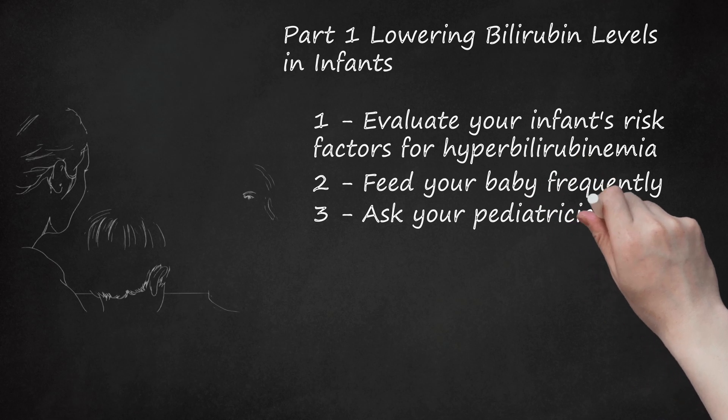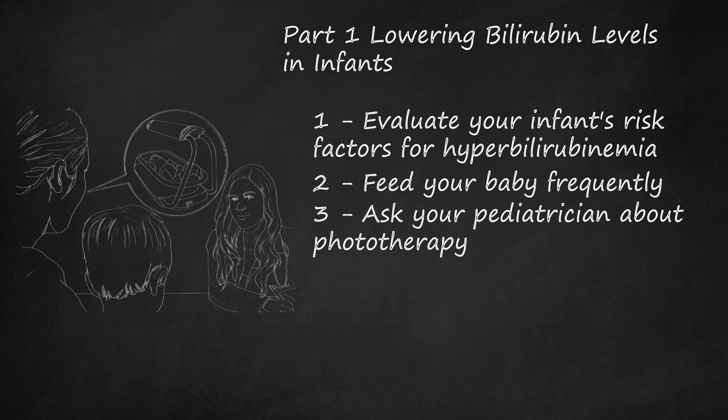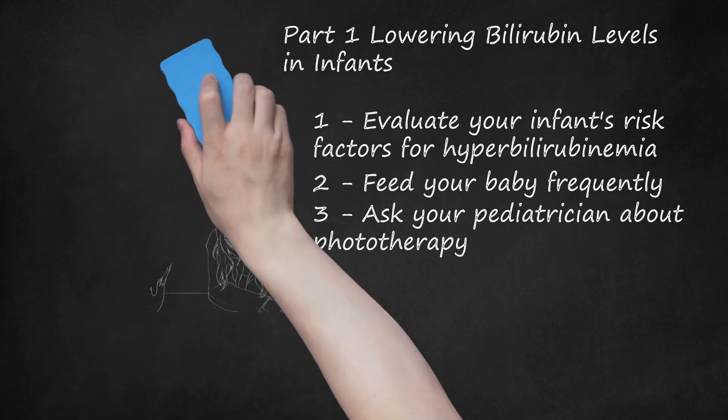Step 3: Ask your pediatrician about phototherapy. Phototherapy involves exposing the infant to light in the blue-green spectrum. The light waves pass through the baby's body and into the blood, where it converts the bilirubin into materials that the baby's body will be able to excrete. The baby will wear soft eye patches to protect their eyes from the light and are able to wear a diaper during the therapy. The baby will likely have loose, frequent, and possibly greenish bowel movements as a side effect, which is normal and should end when treatments have stopped. While direct natural sunlight can help lower bilirubin levels, it is not recommended as treatment, as it is too difficult to measure and control both the level of sunlight exposure and the baby's body temperature.